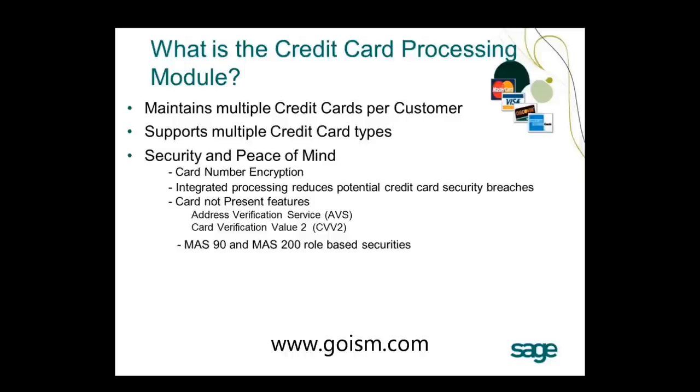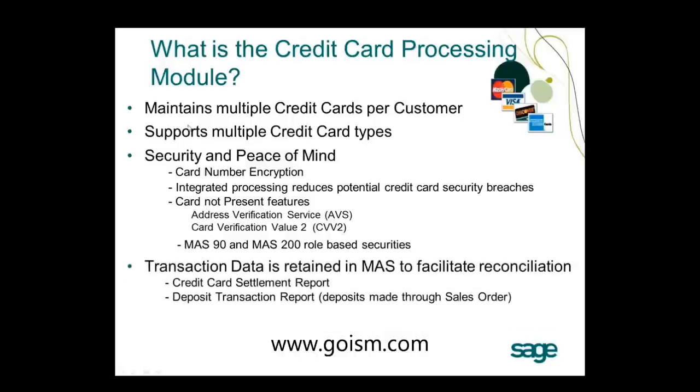The module also leverages MAS 90/200 rule-based security. If an employee doesn't have access to accounts receivable, they won't have access to customer maintenance. Even if someone does access cash receipts entry, they will not be able to see the credit card numbers, as all numbers remain encrypted. Additionally, transaction data is retained in MAS to help with reconciliation — including a credit card settlement report and a deposit transaction report for deposits made through sales order.